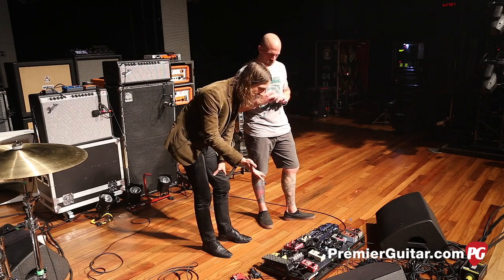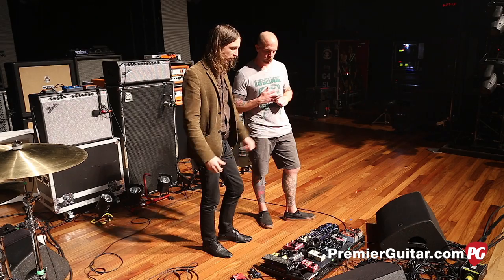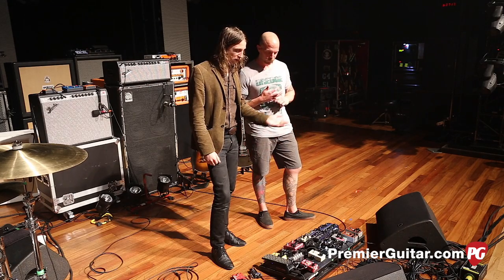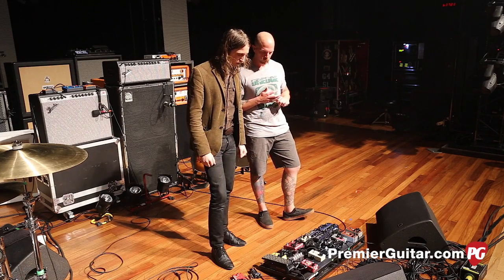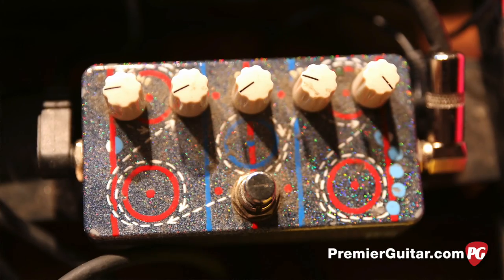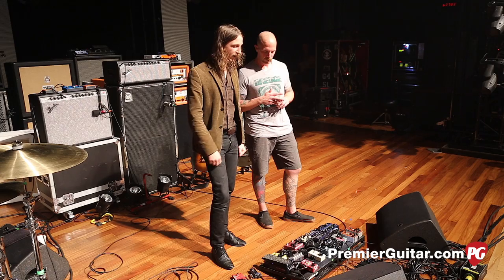Every guitar player should have an EVH pedal on there — so Phase 90. I need a phase pedal and that serves a purpose. One knob — you can't mess that up. I've tried other phasers and others are great, but this works great for me. That goes towards the Fuzz Factory, which is gnarly — it is what it is. If you can tame it, it's a really cool pedal, so I kick that on here and there.